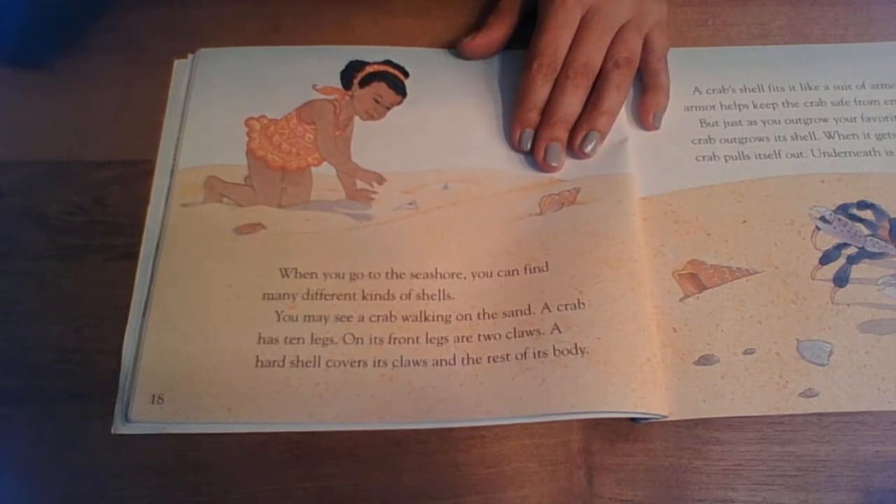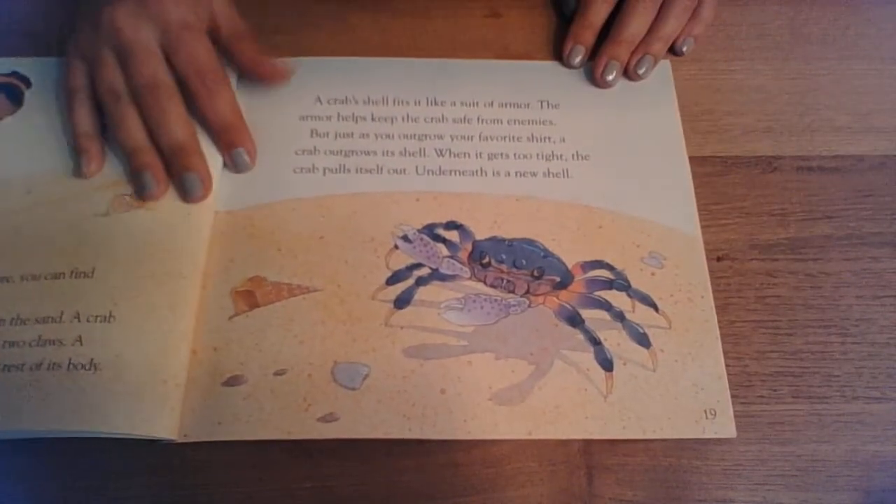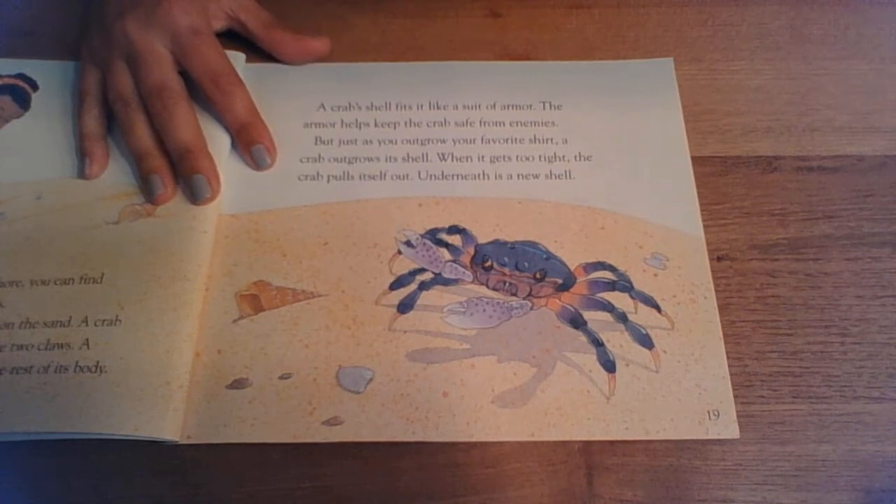When you go to the seashore you can find many different kinds of shells. You may see a crab walking on the sand. A crab has 10 legs. On its front legs are two claws. A hard shell covers its claws and the rest of its body. A crab's shell fits it like a suit of armor. The armor helps keep the crab safe from enemies.